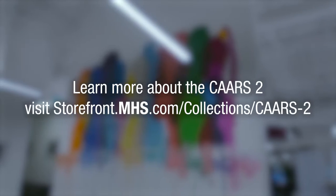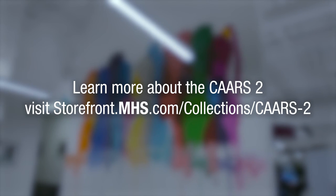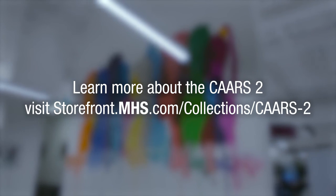Learn more about the CARS 2. Visit storefront.mhs.com/collections/cars-2.